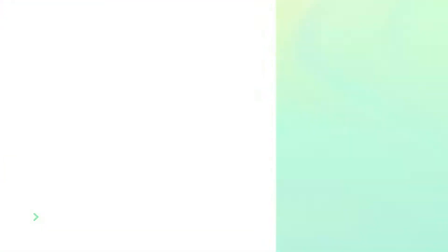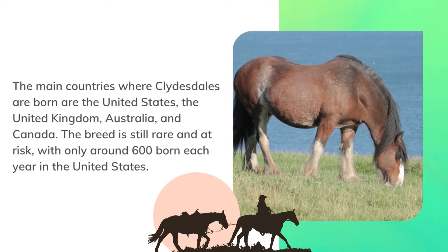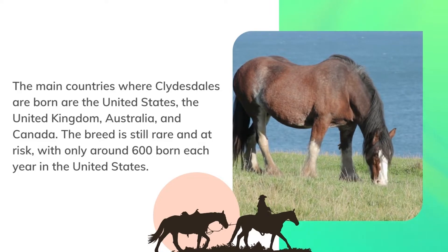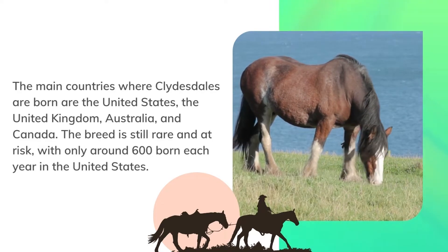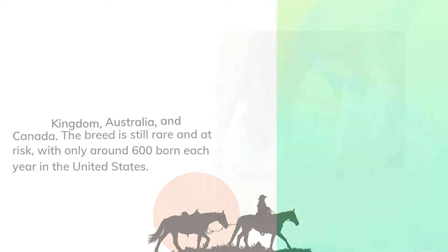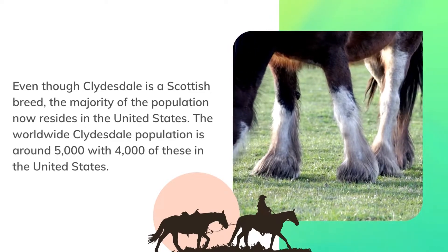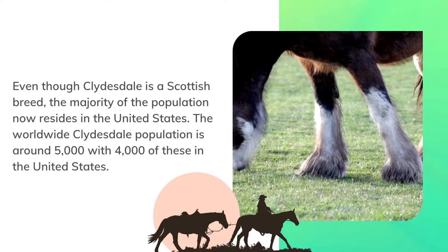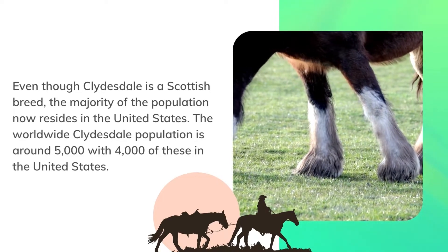Clydesdales born each year. The main countries where Clydesdales are born are the United States, the United Kingdom, Australia, and Canada. The breed is still rare and at risk, with only around 600 born each year in the United States. Even though the Clydesdale is a Scottish breed, the majority of the population now resides in the United States. The worldwide Clydesdale population is around 5,000, with 4,000 of these in the United States.